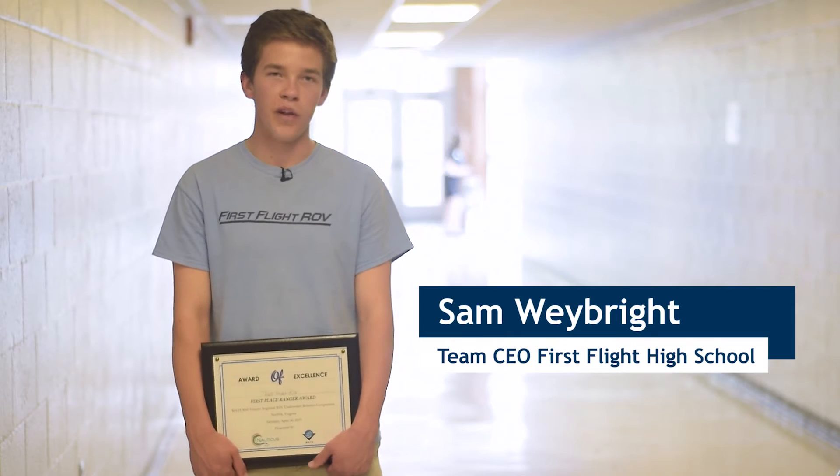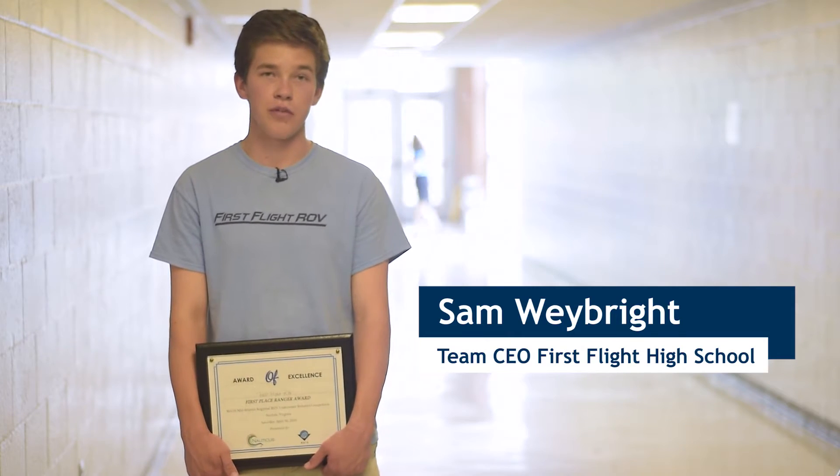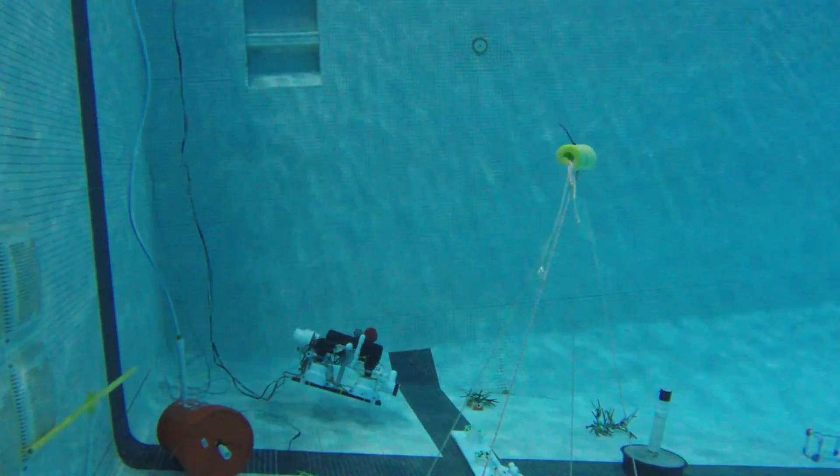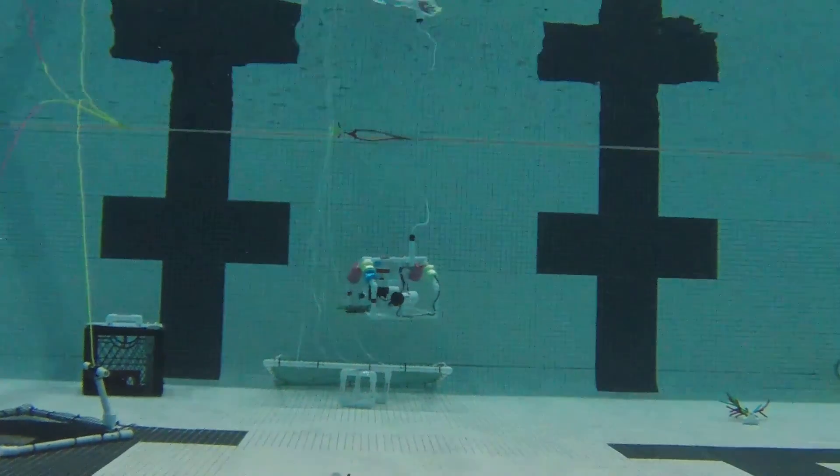Our ROV won because we each put a lot of time into it — roughly 40 hours each, so about 200 hours was spent building the ROV. We had many different minds thinking of new and creative ideas, and I think each person brought something new to the table.